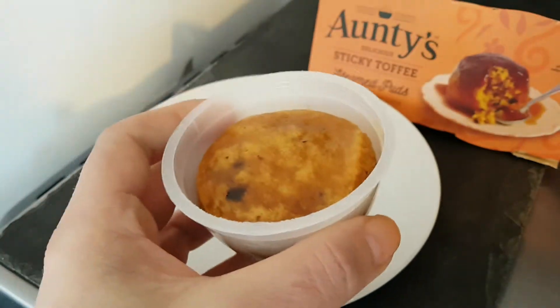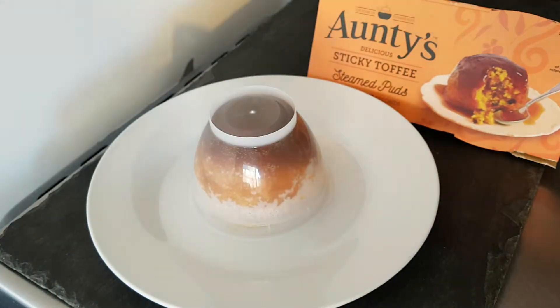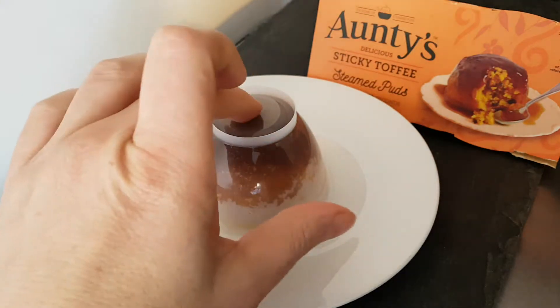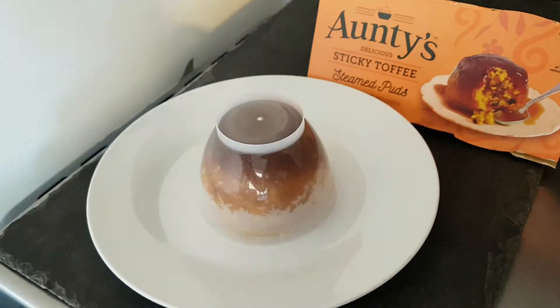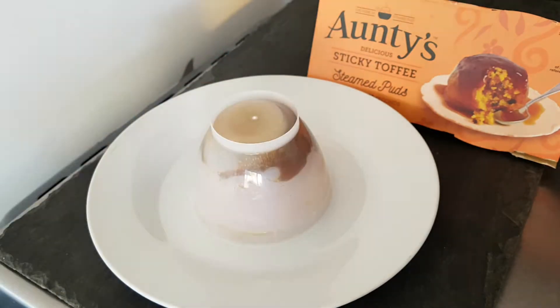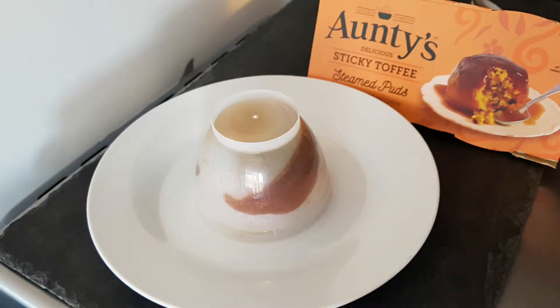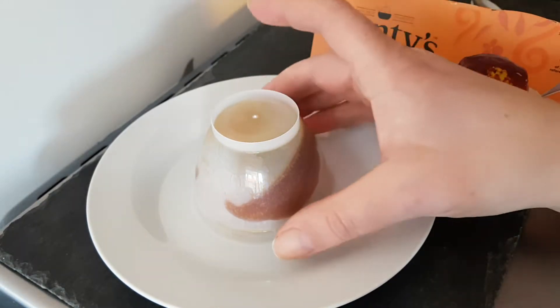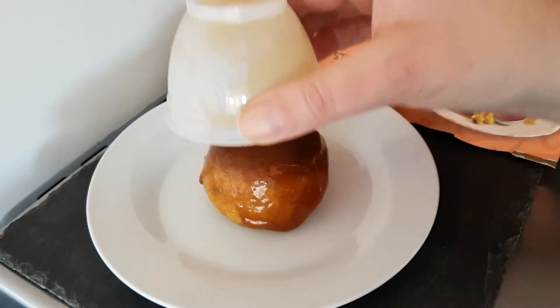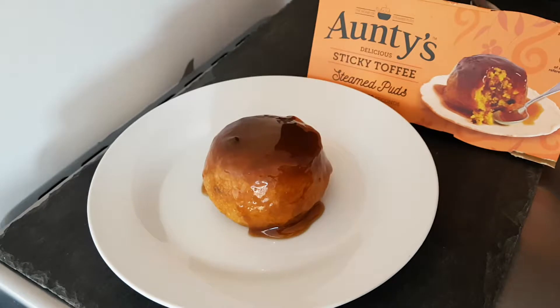When I've had these before, I have just eaten them from the tub. But you want to see it on a plate. There we go — I'm just going to watch this for a while, coming out slowly bit by bit. That looks good. I'll have a spoon in that later.